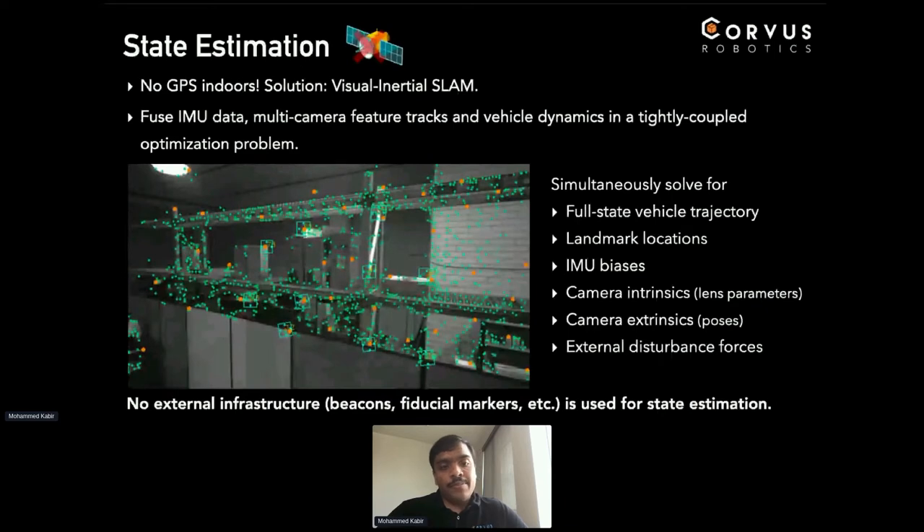Our VIO/VSLAM system uses all of the cameras on the vehicle — that's one of the reasons we have cameras pointing in multiple directions. A common failure case for any system like this is when the camera cannot do feature tracking correctly, such as when you're looking at a blank wall or waxed floors. That's why we have a bunch of cameras: hopefully at least one of them is pointing at something trackable over time. Importantly, we don't use any external infrastructure — no markers, beacons, or anything of that kind — because it's not feasible to do customer installations putting up all that external stuff, and scaling that up just doesn't work. We use all onboard perception.